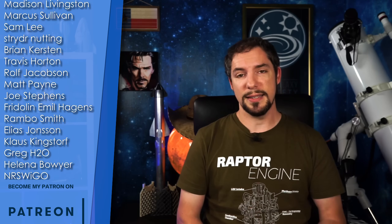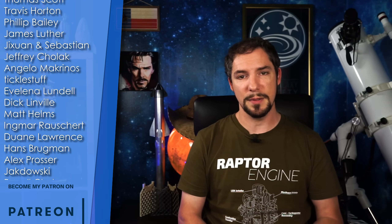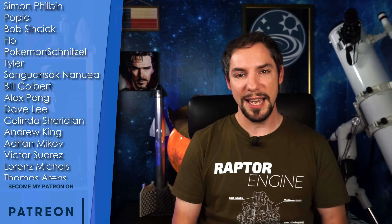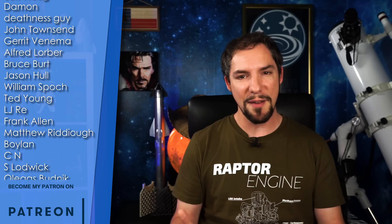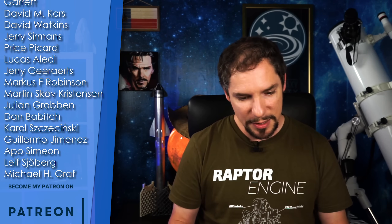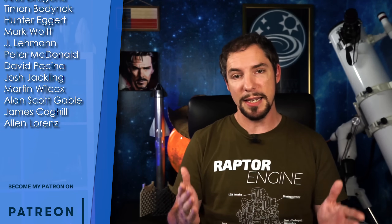I cannot express how grateful I am for all of your support — this is truly motivational and inspirational at the same time. Thank you so much! You're giving me a hard time on this episode reading all those names out correctly, but I'll do my best. Everyone, please give a warm welcome to David Falk, Walter Loeschner, Aris Draguna, Hunter Eggert, Josh Jackling, Martin Wilcox, Alan Scott Gable, and many, many others. You rock!